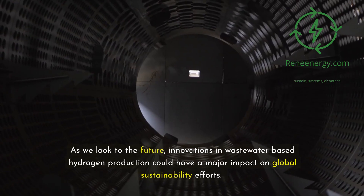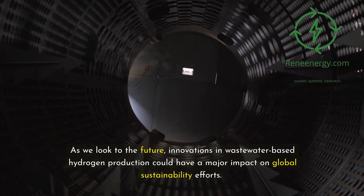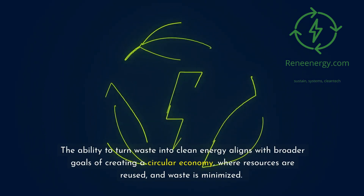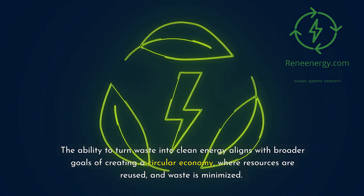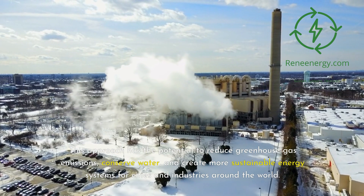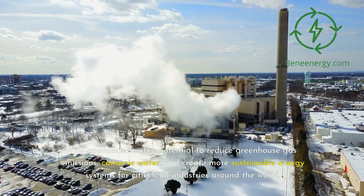As we look to the future, innovations in wastewater-based hydrogen production could have a major impact on global sustainability efforts. The ability to turn waste into clean energy aligns with broader goals of creating a circular economy, where resources are reused and waste is minimized. This approach has the potential to reduce greenhouse gas emissions, conserve water, and create more sustainable energy systems for cities and industries around the world.